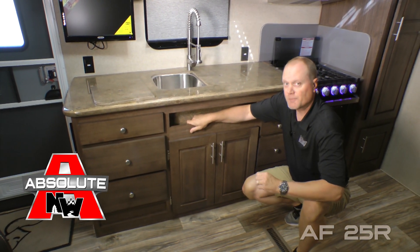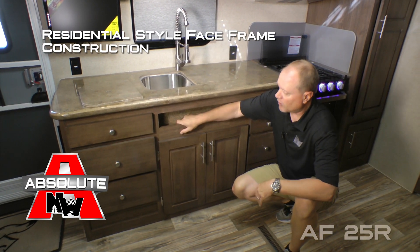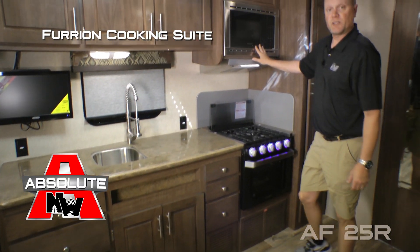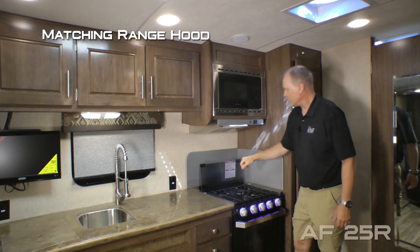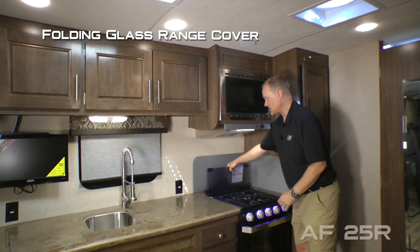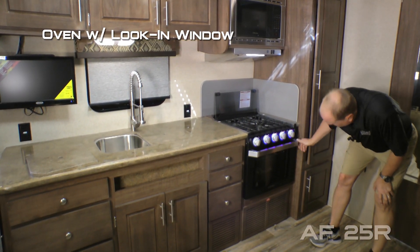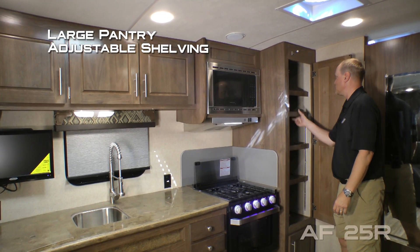Absolute Northwood cabinet construction means face frame construction just like you'd find in your home, all with hardwood cabinet doors and drawer fronts with roller bearing drawer guides. The Furion cooking suite includes a stainless steel microwave oven, matching range hood, backsplash, knife rack to the rear, folding glass range cover with three-burner high output range, LED backlit knobs, and an oven with look-in window.